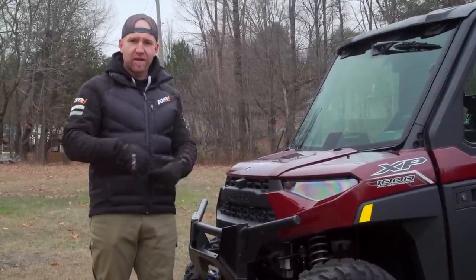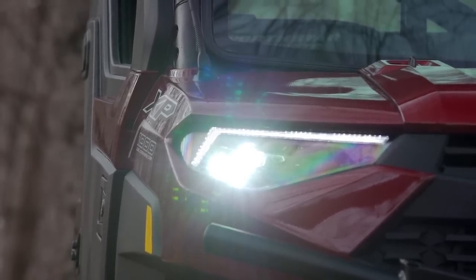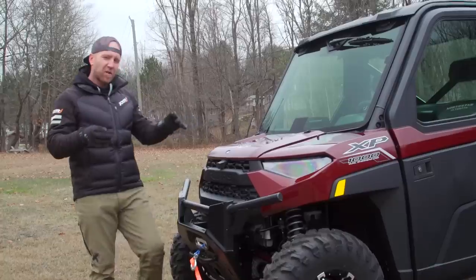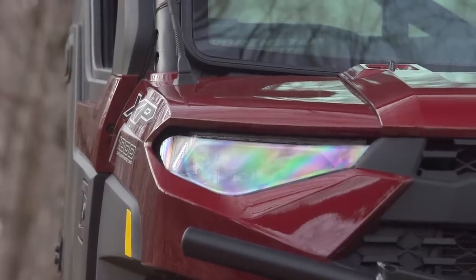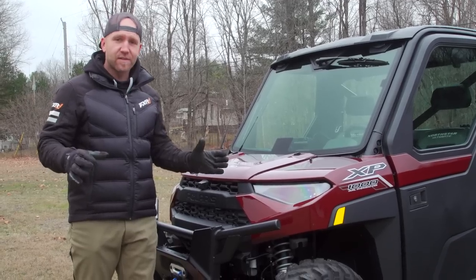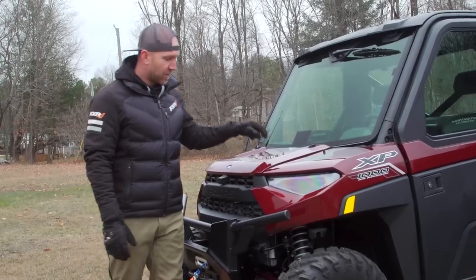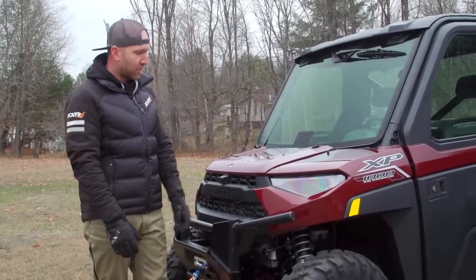So headlights on this vehicle — this is the ultimate package and I believe there's one other that gets the cool headlights, but these are full LED headlights that throw huge light. I'm talking the best headlights in the business right now, bar none. They are amazing. If you're in a utility vehicle, these are the headlights to have — they're pretty impressive.